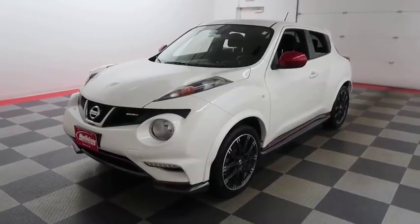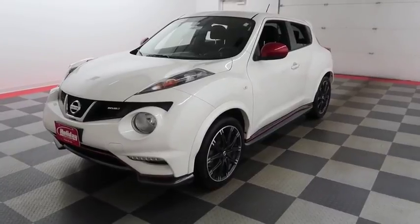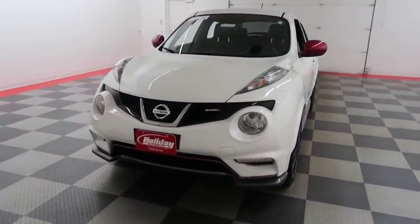Hi, I'm Andy with Holiday Automotive. Today we're going to take a look at a 2013 Nissan Juke. Stock number is A6773.